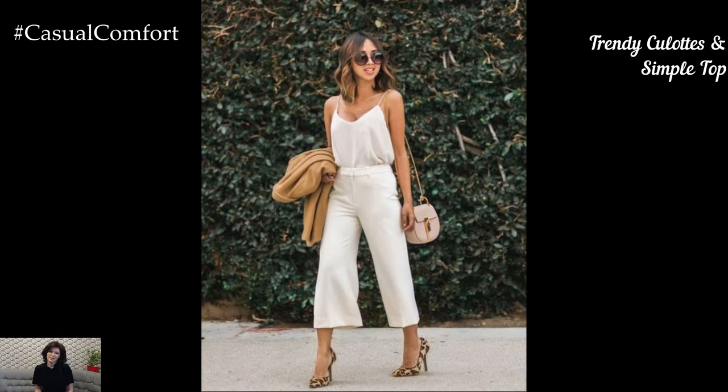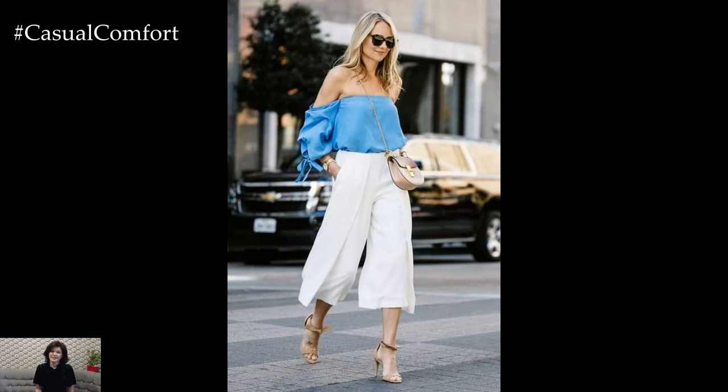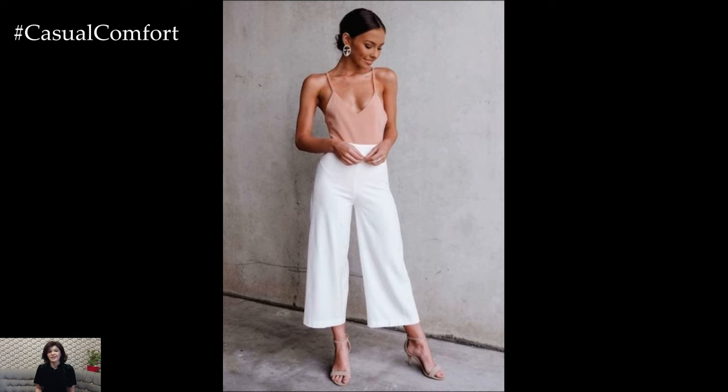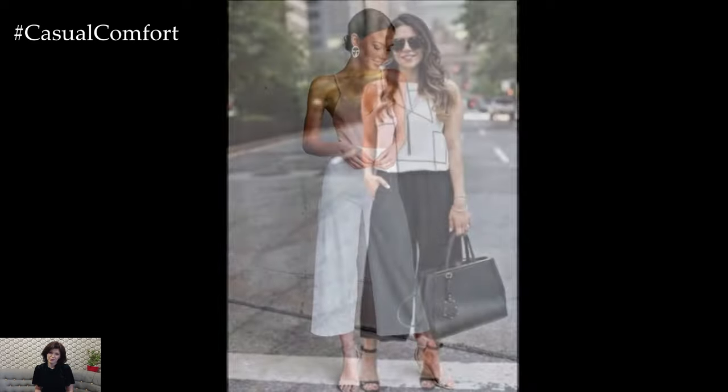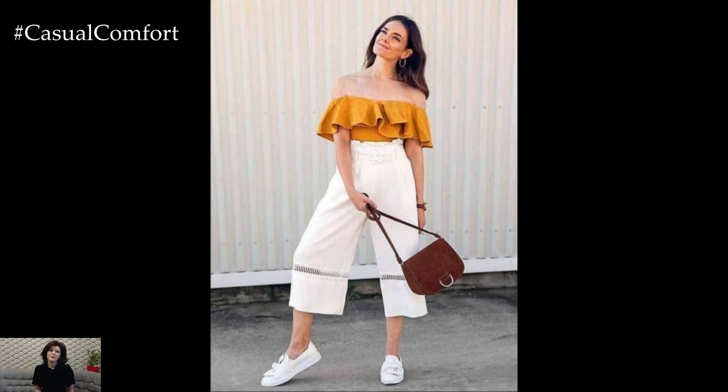Culottes are a trendy and comfortable option for casual Friday. Pair your culottes with a simple top for a balanced look. Choose culottes in a solid color or a subtle pattern and a top that complements them. Tuck the top into the culottes to create a clean and defined waistline. For footwear, choose mules, flats, or low heels depending on your preference. Accessorize with a statement belt and a pair of earrings to add a touch of style. This outfit is perfect for those who want to stay on trend while maintaining a professional look.